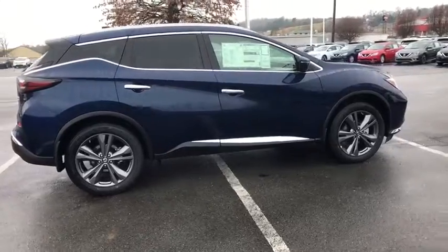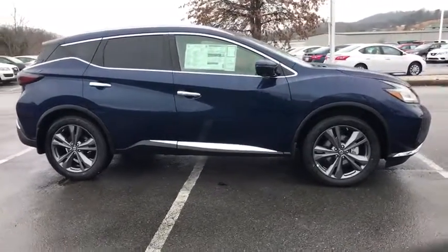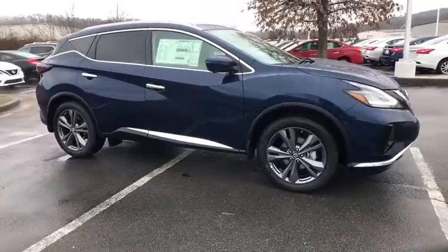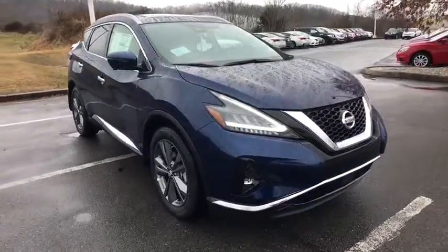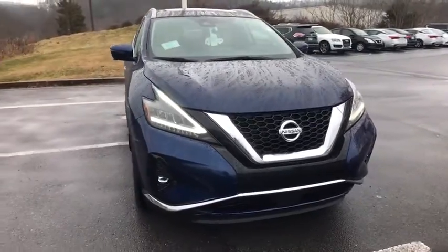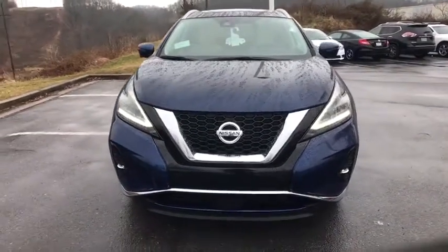Traction control, navigation system, power passenger seat, power liftgate, dual airbags, air conditioning front, power steering, alloy wheels, four-wheel disc brakes, AM FM stereo with CD player, heated and cooled front seats.